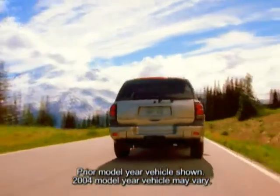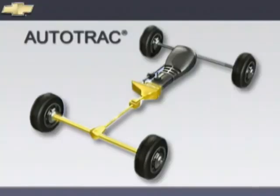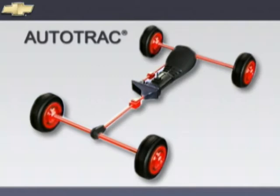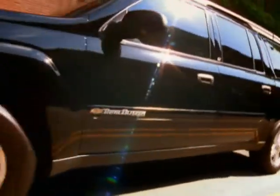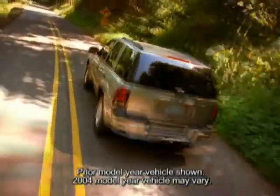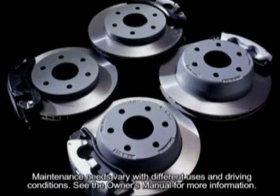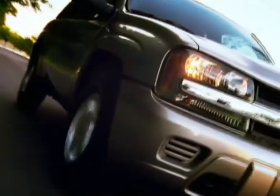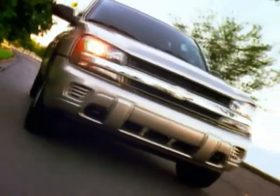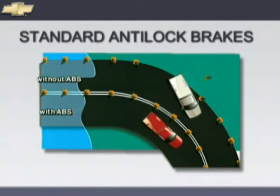Autotrack, standard on 4x4 models, allows the driver to choose 2-wheel drive for normal conditions and 4-wheel drive when conditions demand extra traction. In auto 4-wheel drive, Autotrack automatically transfers power between front and rear wheels when rear wheel slippage is detected, returning to 2-wheel drive as conditions warrant. Settings include 2-wheel high, 4-wheel high, 4-wheel low, and neutral — which allows the vehicle to be towed on all four wheels without disconnecting the drive shaft. Four-wheel ventilated disc brakes are standard with ABS, featuring aluminum brake calipers and non-asbestos organic brake linings for impressive stopping power, long lining life, and well-balanced braking. Standard anti-lock brakes help the driver maintain steering control by reducing wheel lock-up during hard braking on most slippery surfaces.